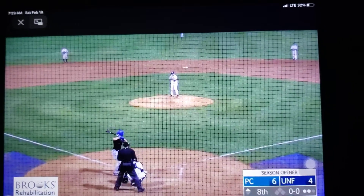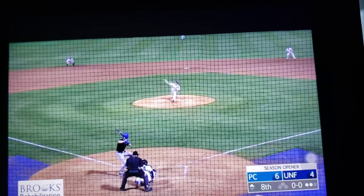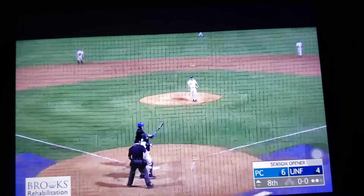Here is Chase Hughes, two outs in the eighth. First pitch, fouls this one back into the net.